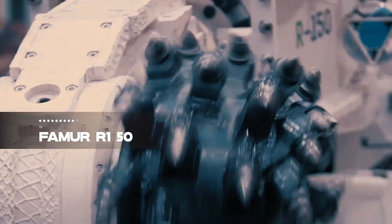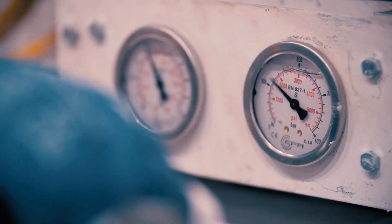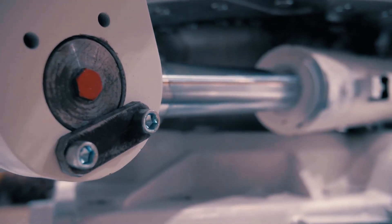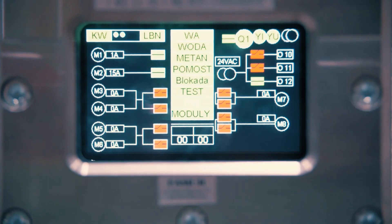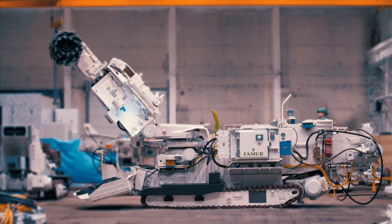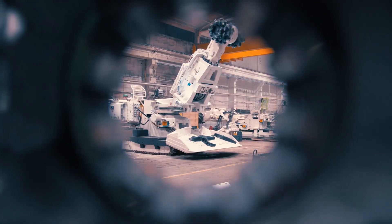Claiming the second spot is the FAMUR R-150, a highly productive roadheader crafted in Poland. Deployed for cutting different types of rocks in underground excavations, it features an automatic material collection system and a conveyor belt with dimensions of 8.3 meters in length, 2.4 meters in width, and weighing 37 tons. Its 266-horsepower engine allows it to cut up to a height of 4.6 meters and a width of 5.6 meters.